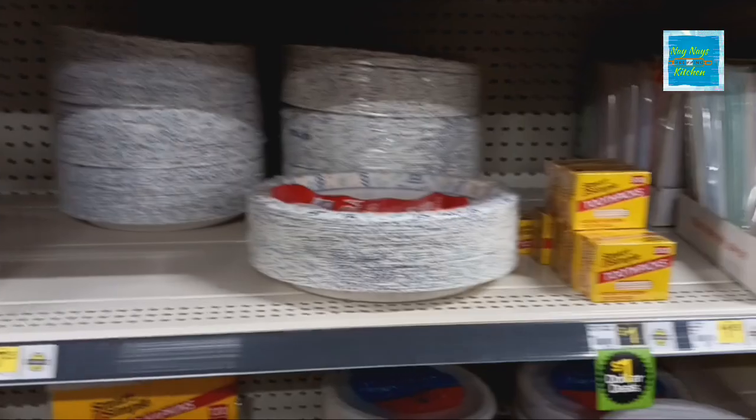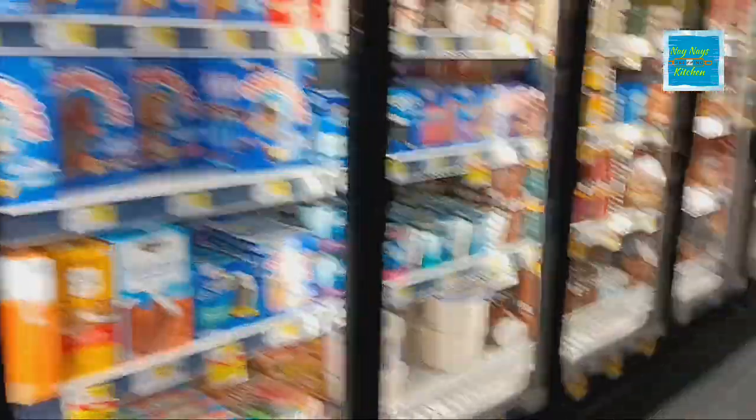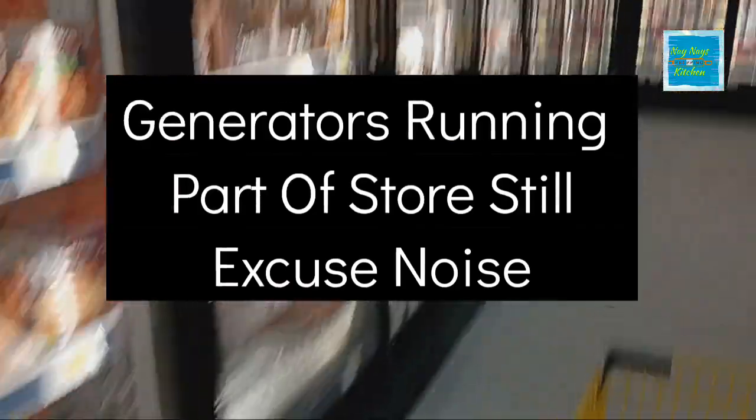I'm just going to let the camera roll as I walk through here. We'll go check out the freezer department — they didn't even have anything in it last time I was here, and today it's completely stocked up for the most part. French fries are there but the price is really expensive, so I probably wouldn't be buying too much out of their freezer department at this time.